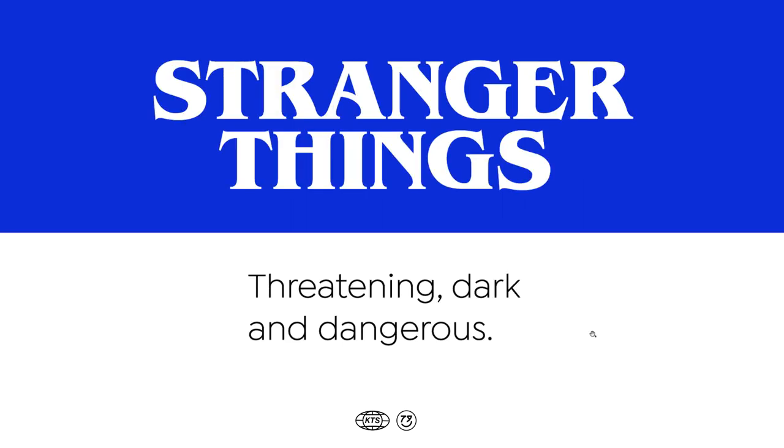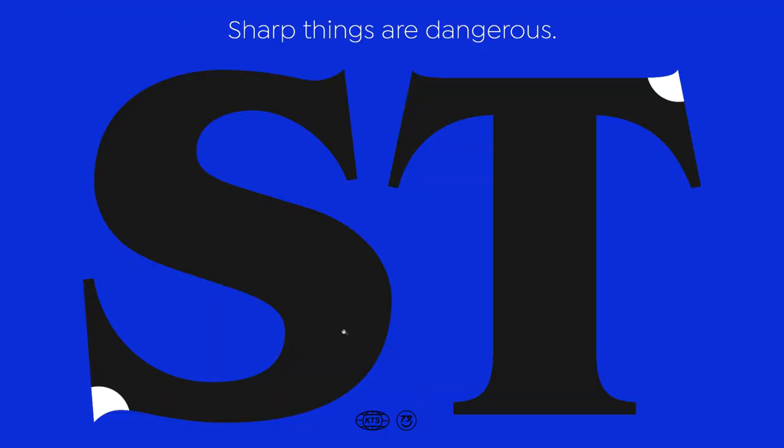This is a very good one. Everybody knows this series by Netflix — Stranger Things — and the title that works as the logotype for the series looks really threatening, dark and dangerous. The reason is very simple: it has these sharp terminals, and everybody knows that in nature sharp things are dangerous. So it looks really very threatening. Also it has this kind of gothic and old-fashioned look that is always related to these dark stories.